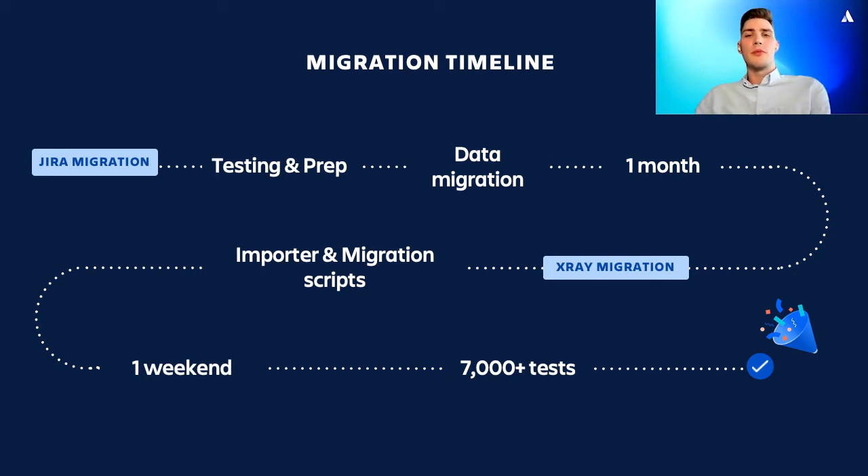Following the advice of the support team, we started with performing a number of test migrations. The final plan looked like this: we agreed that we backed up all the data we had on our JIRA server instance, provided it to the Atlassian support team, and then they helped us with restoring this data on the cloud. Once the restoration was ready, we configured user management, Azure AD integration, and things like that.